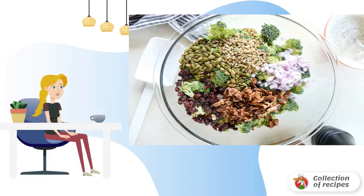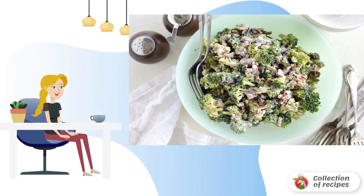Add the seeds. Step 4: at the end, mix the salad with the dressing. Bon appétit.